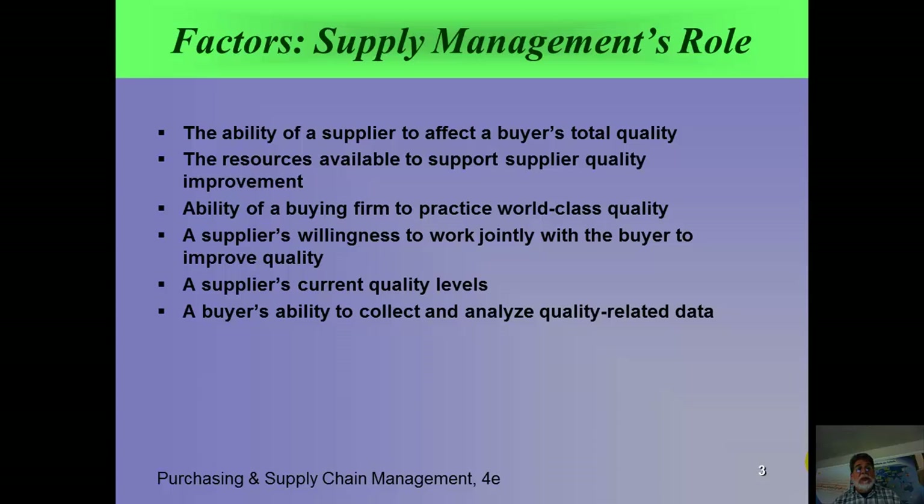Does top management support this? The third bullet talks about the ability of a buying firm to practice world-class quality. If we're going to be a world-class company, our suppliers need to feed us with just the right stuff — good quality. Another factor is a supplier's willingness to work jointly with the buyer to improve quality. I've seen situations where suppliers say, 'You represent such a small portion of what I supply, I just don't have the time or desire to work with you.' You want to know that upfront.